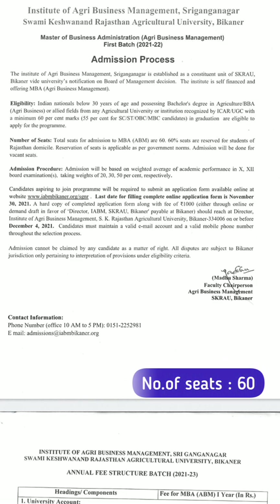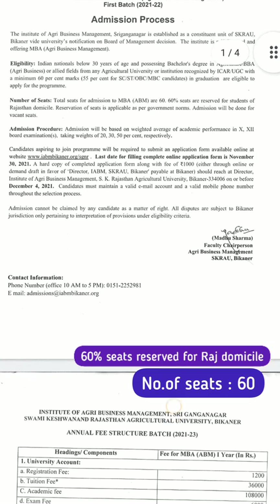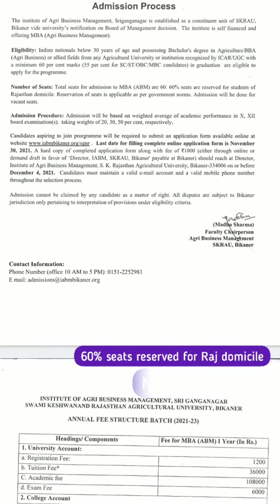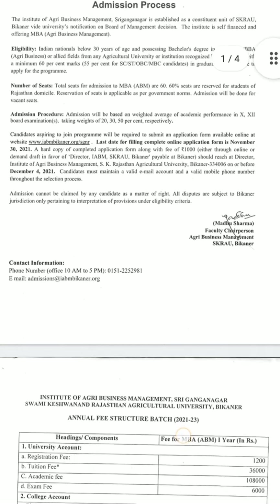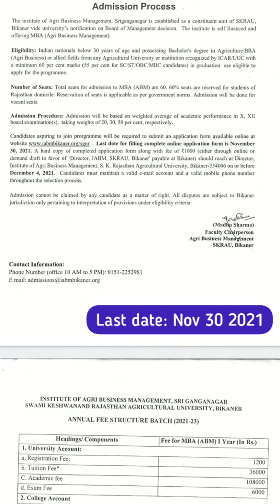The total number of seats for MBA BM admission is 60, and 60% of seats are reserved for students of Rajasthan. The admission process will be based on the average academic performance in 10th, 12th, and entrance exam, with weightage of 20%, 30%, and 50% respectively.